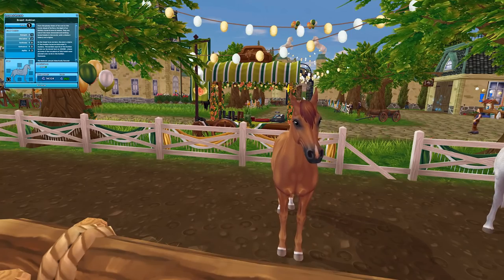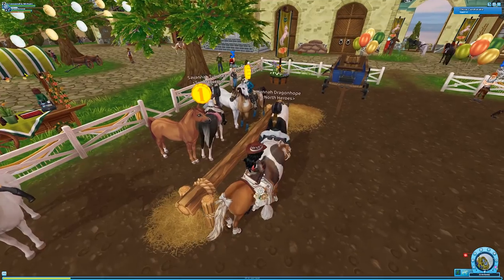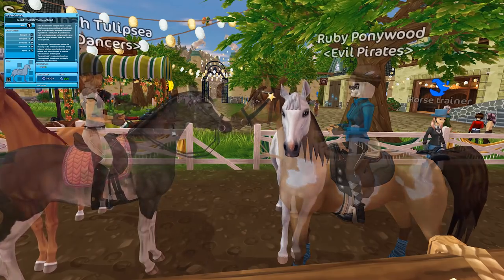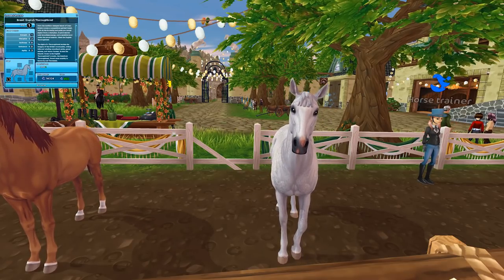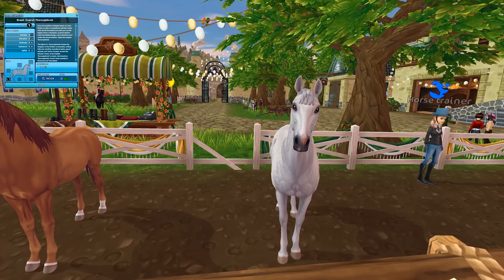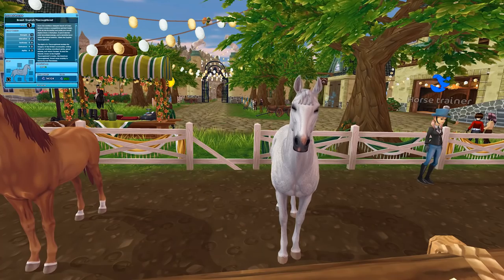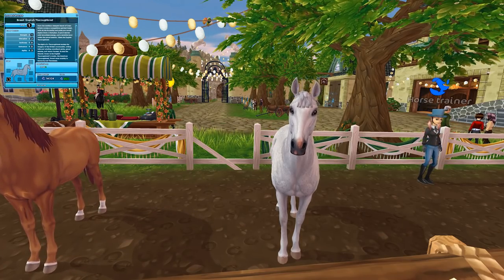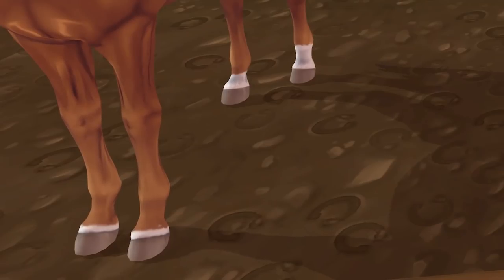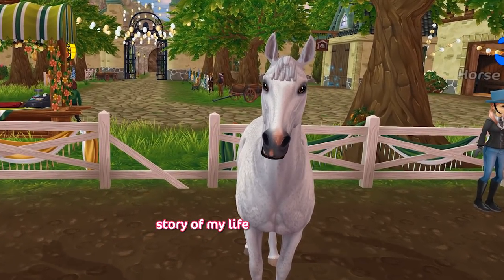So we have a chestnut Arabian — this horse is gorgeous, definitely gives me chestnut thoroughbred vibes. And we have a flea-bitten thoroughbred, and I love the revival of the English thoroughbreds right now! I gasped because look at the socks on the chestnut horse — I'm not usually one to pay attention to socks that much but this horse's socks are just really cute.